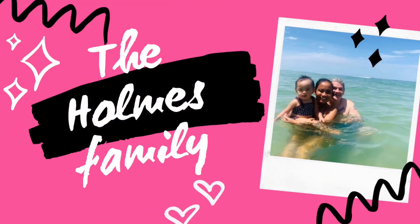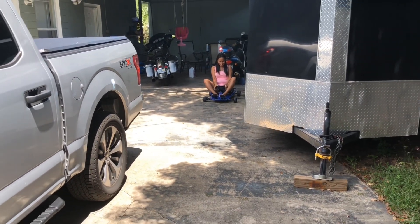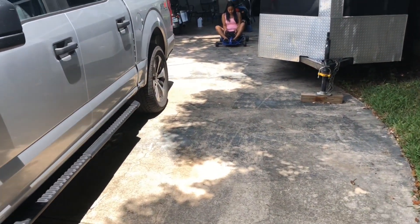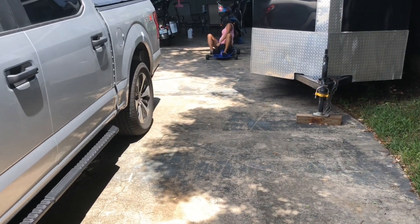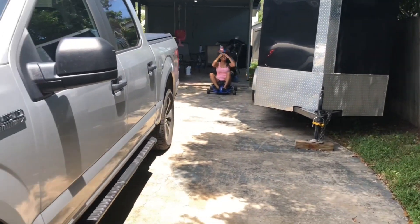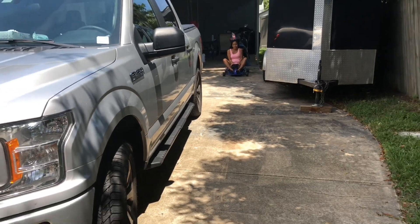We gotta have some fun for a little bit — watch it, guys. I think she's gonna crash today. Don't crash! You gotta push the power button — there's a little button in the back. Do not crash.